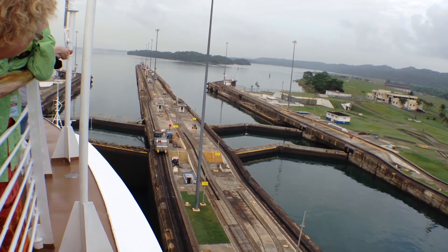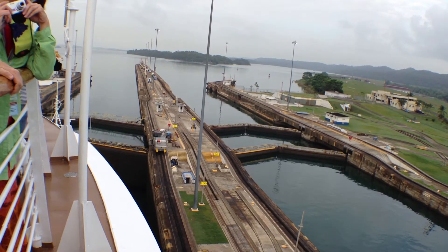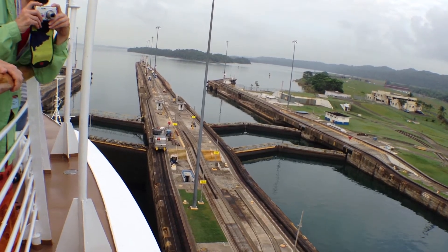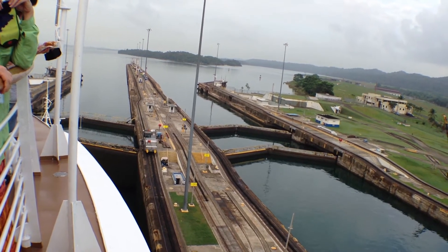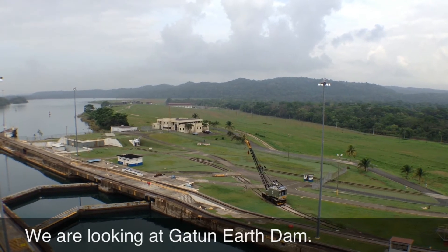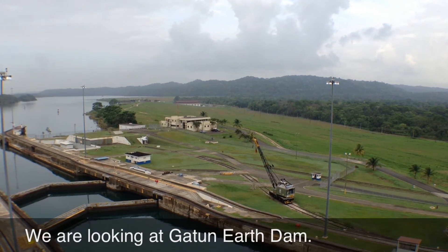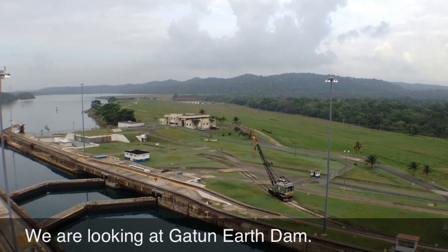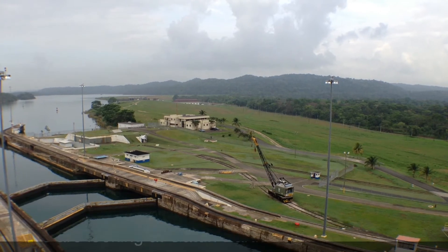Coming up next to us here is a container ship. Container ships are the Panama Canal's best customers. The second best customers are bulk carriers. Most bulk carriers carry cement, but since there's not that much excavation to be done on this side, what they're doing is grinding up the rocks on the Pacific side, placing them in barges and bringing the barges over.